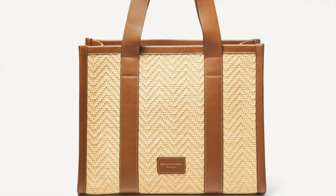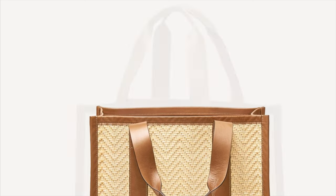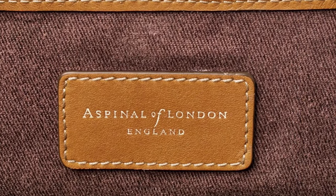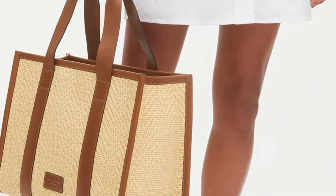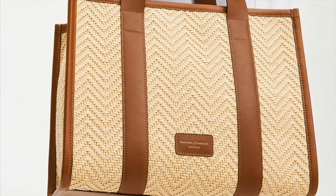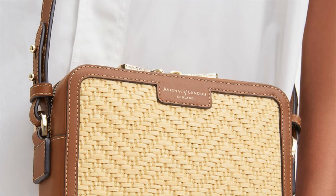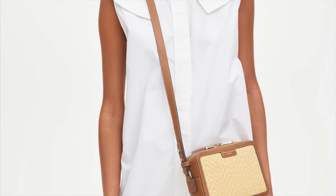This is the small Henley raffia tote bag by Aspinal of London — it combines style and practicality with chevron woven raffia and full grain leather. It looks very stunning and has mobile-size pockets and a very open, spacious interior. Very great for the demands of a long summer's day — unstructured and soft with a laid back aesthetic.